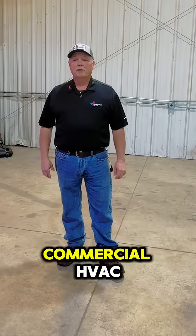Oklahoma Chiller — the GOAT of commercial HVAC. Never mid. Bet.